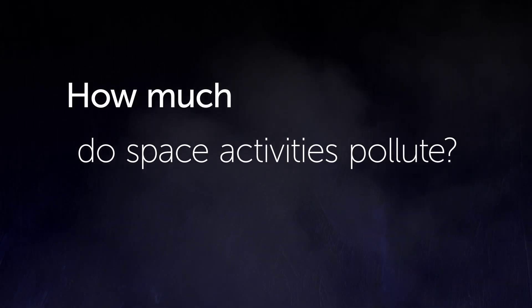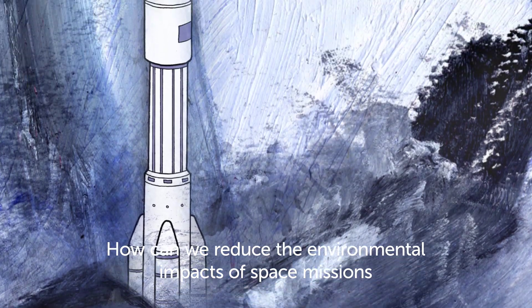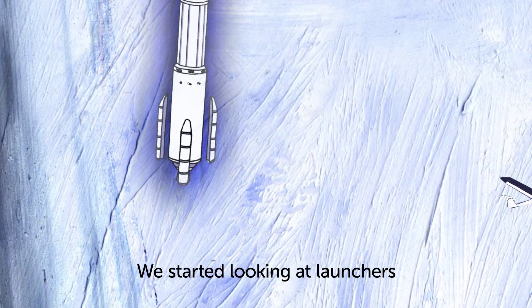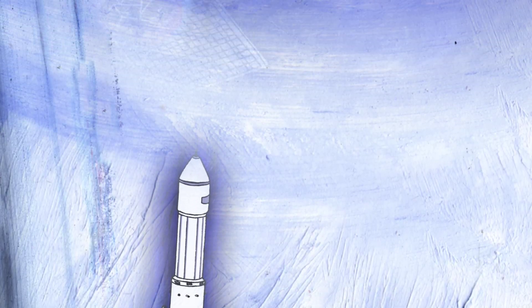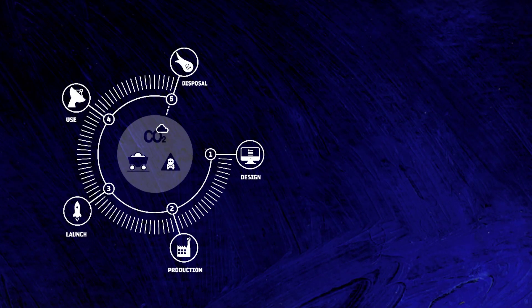How much do space activities pollute? How can we reduce the environmental impacts of space missions? In our quest for answers, we started looking at the impact of launches, then progressed to the entire mission lifecycle, from design to demise. So began the EcoDesign initiative.